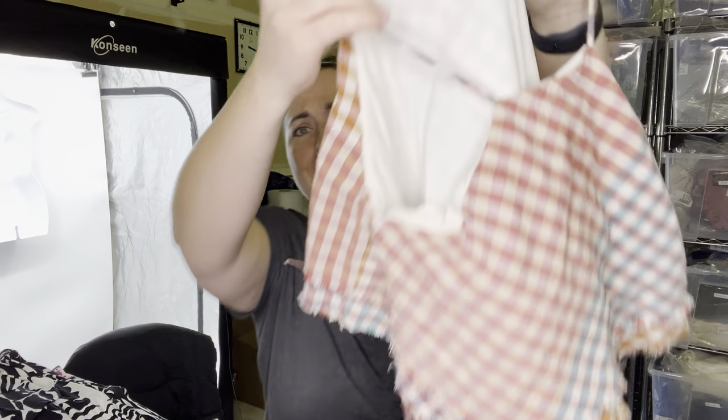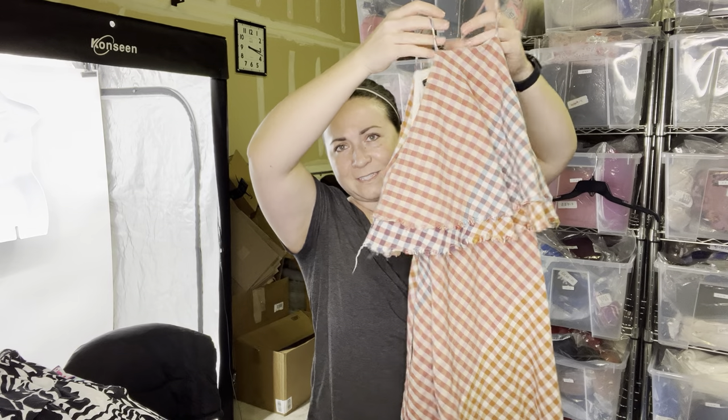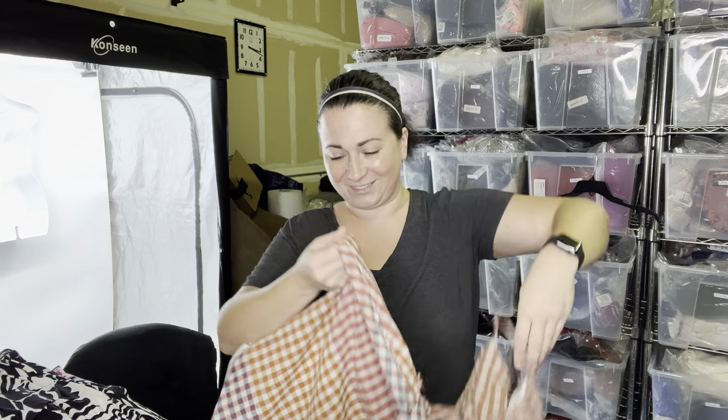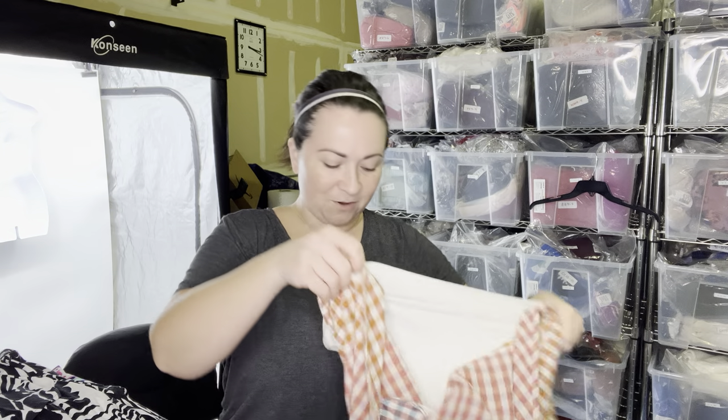Okay, this is a Zara dress — this is so cute. This is a size small but it's kind of hard for me to hold up because it's little. I don't know if this is linen but it feels like linen. How fun is this dress? Definitely going to put this in my store. I love this. Those Zara tags are like 80 pages long, so I'm not going to bother checking the material.